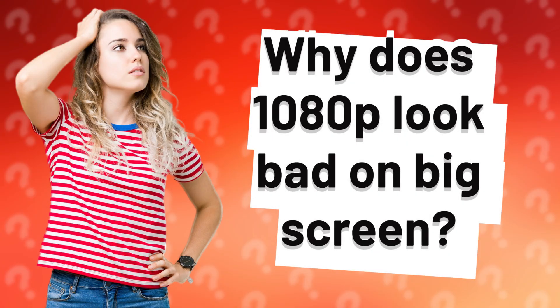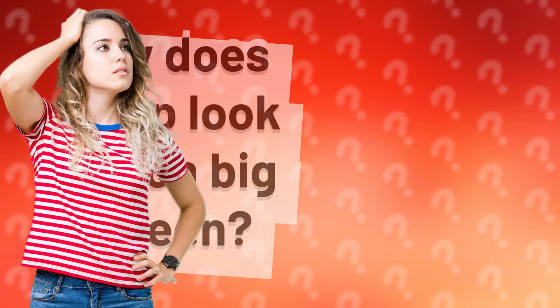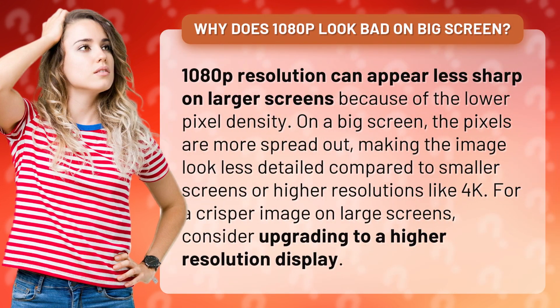Why does 1080p look bad on a big screen? 1080p resolution can appear less sharp on larger screens because of the lower pixel density. On a big screen, the pixels are more spread out, making the image look less detailed compared to smaller screens or higher resolutions like 4K.